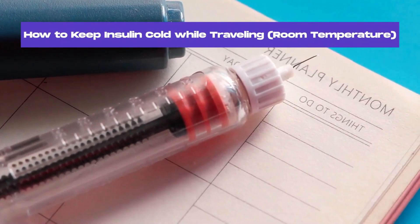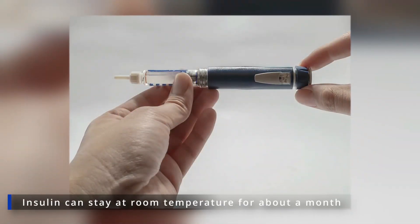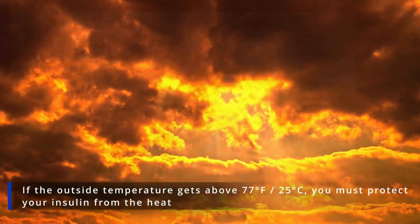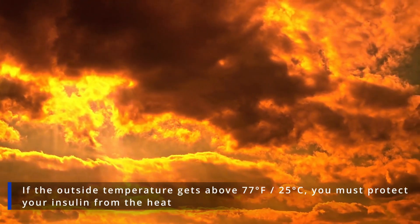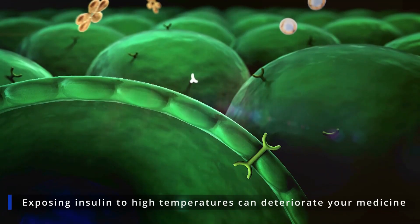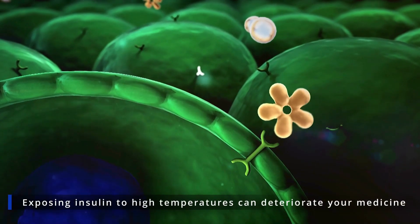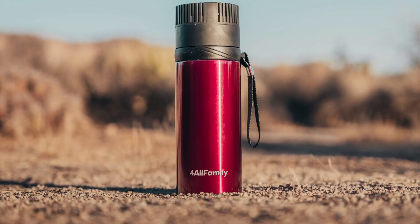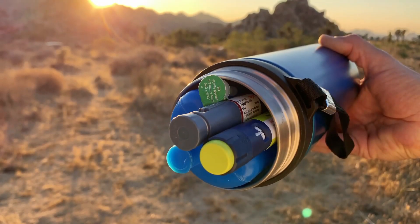Suppose you're traveling with pens or vials of insulin for less than a month. You do not necessarily need to keep them refrigerated, as insulin can stay at room temperature for about a month. However, if it's hot and the outside temperature gets above 77 degrees Fahrenheit, you must protect your insulin from the heat while traveling. Exposing insulin to high temperatures, even briefly, can deteriorate your medicine and make it lose part or all of its potency. Therefore, to prevent your insulin from going bad when traveling, you should use an insulin travel cooler during hot summer days.